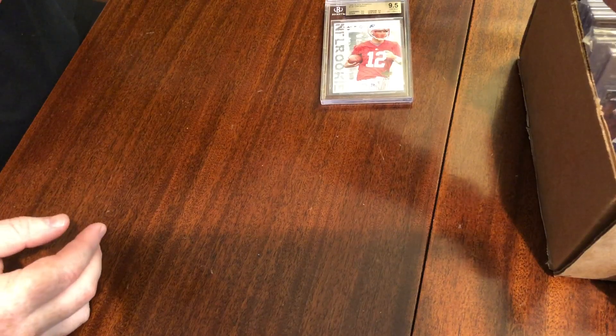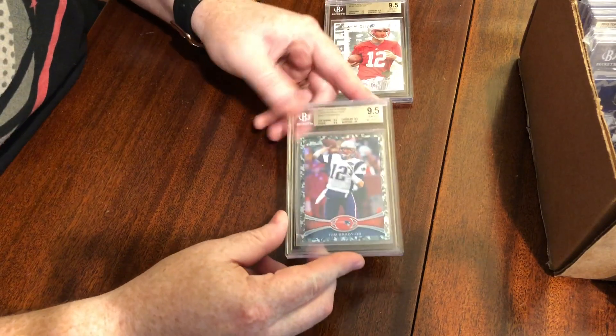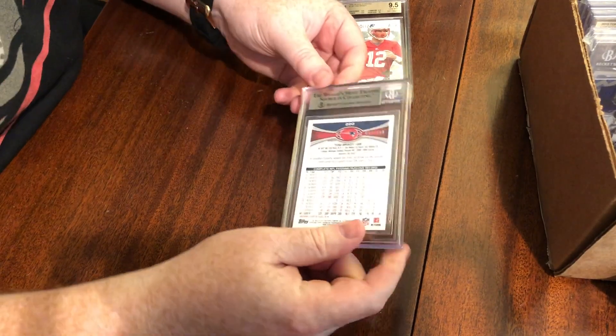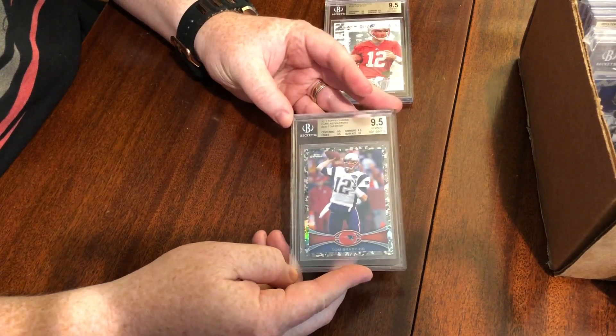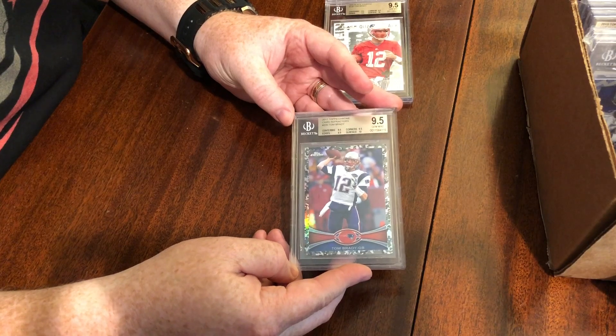The next one is another Brady, another 9.5. This is a Topps Chrome from 2012 — a jersey-numbered card, number 12 out of 499. Pretty sweet for fans of jersey-numbered cards, and this is also a true gem — all 9.5s and then a 10 on the surface. Unbelievable. Joe is going to be very happy with these so far.